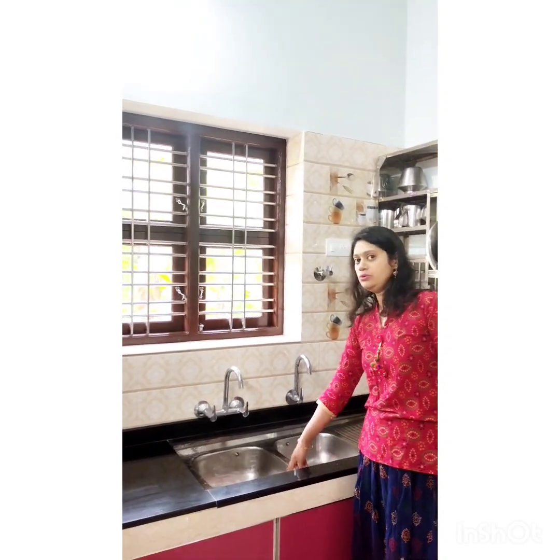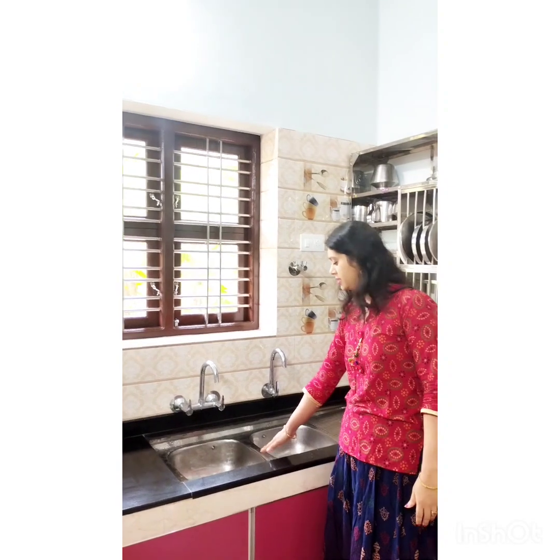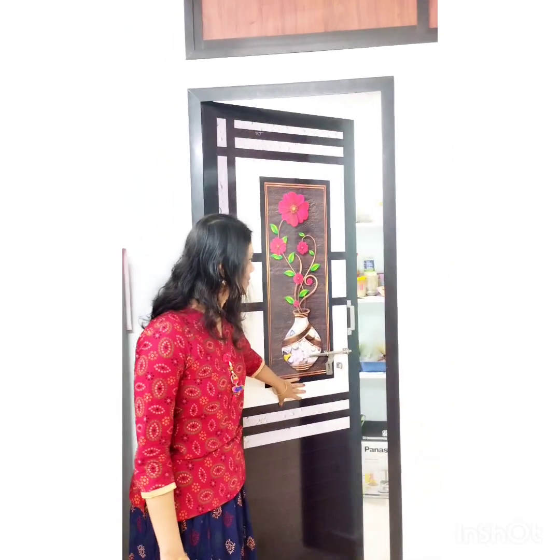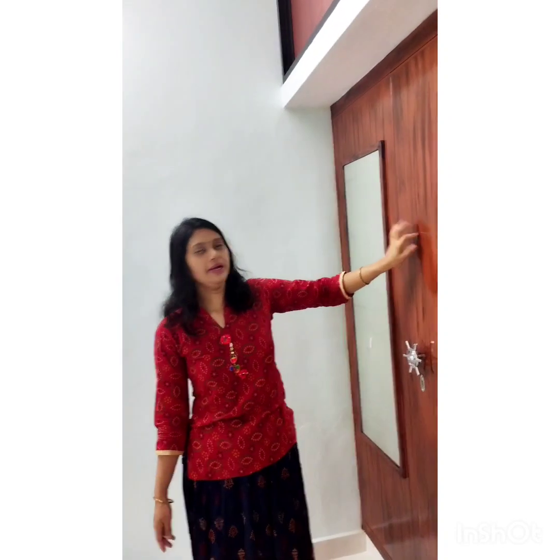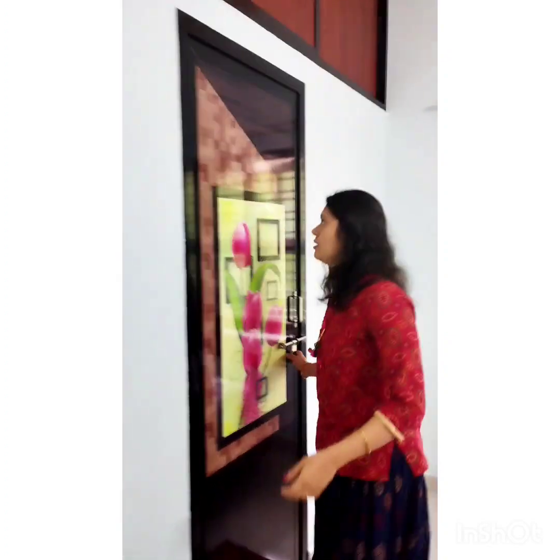So we have two things we have got here. We have a store room, a second bedroom, and one room. This is the one that is here. We attach the bathroom.